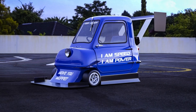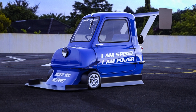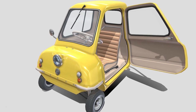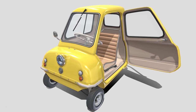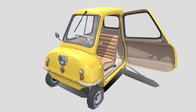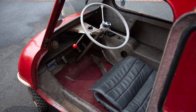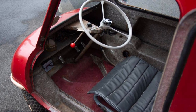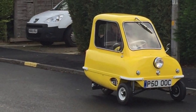The Peel P50 is a world record breaker. It is listed in the 2010 Guinness Book of World Records as the smallest production car ever made. This three-wheeled microcar was originally manufactured by the Peel Engineering Company on the Isle of Man for only three years, from 1962 to 1965. It was advertised as being the perfect size to fit one adult and one shopping bag. No room for the kids in this tiny car.